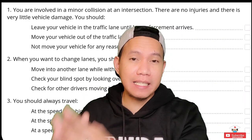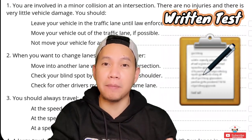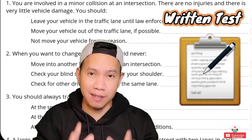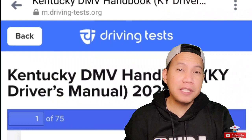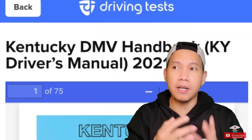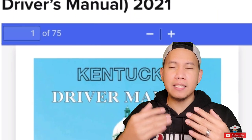The written test here is definitely not the same as back in the Philippines. It's quite hard, honestly. You really have to study for it. The good thing is they have a module online or a PDF that you can download. Like for me here in Kentucky, it has like 70 pages.